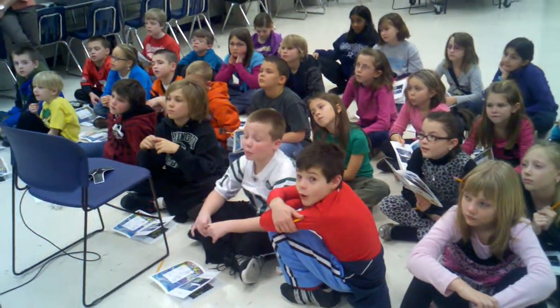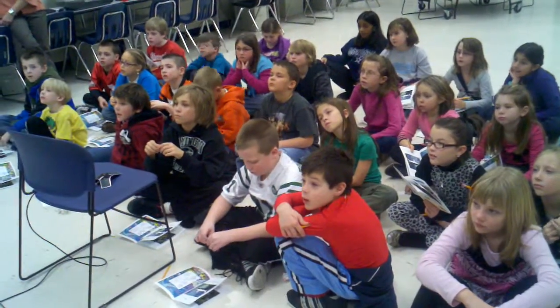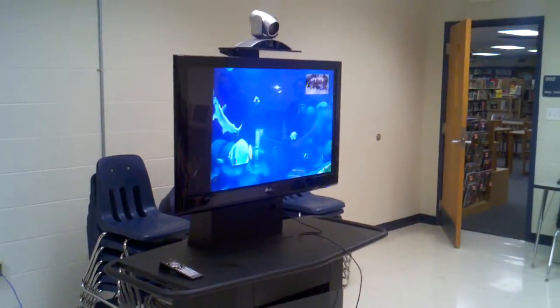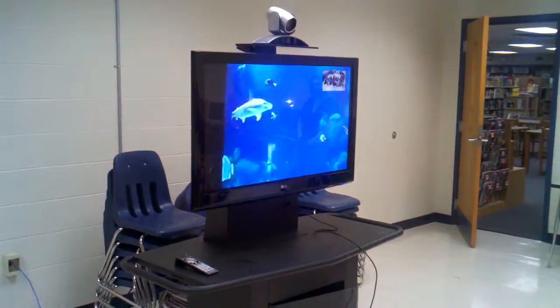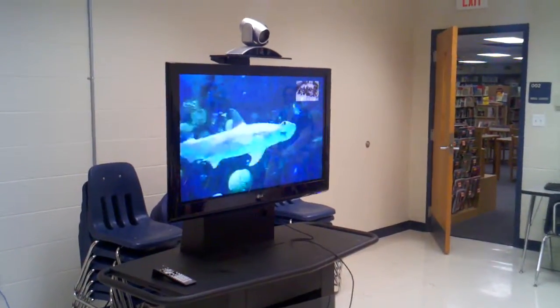We have sharks here at our zoo, and they're pretty small because our tank isn't that big. We need to have plenty of room for them to move around, but we have this kind of shark. We also have the white-spotted bamboo shark, the epaulet shark, the zebra shark, and the black-tipped reef shark. So those are some of the sharks that we have in here with them.